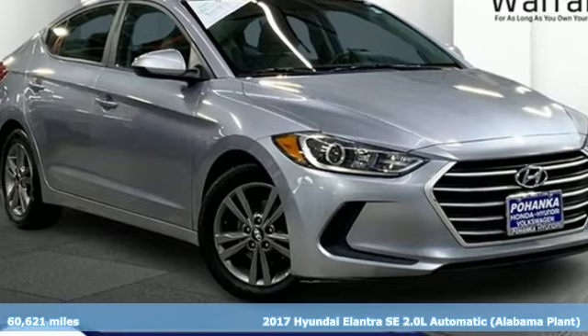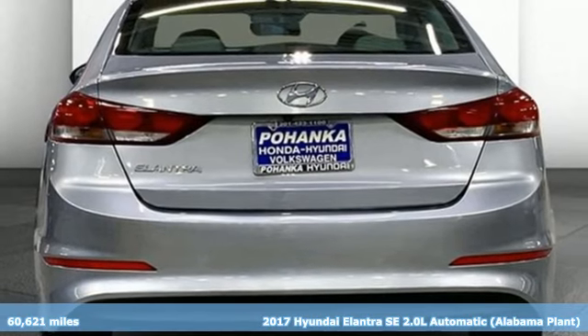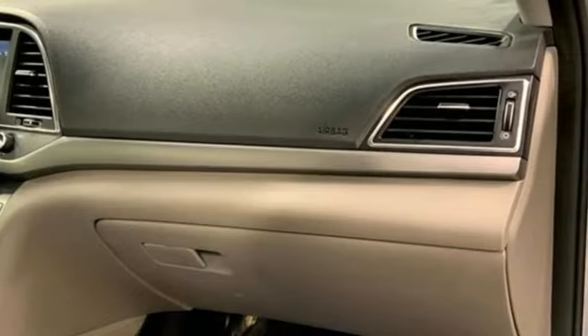It's a 2017 Hyundai Elantra. Hyundai's attention to detail means a better driving experience for you. It's equipped for all your driving needs and wants.